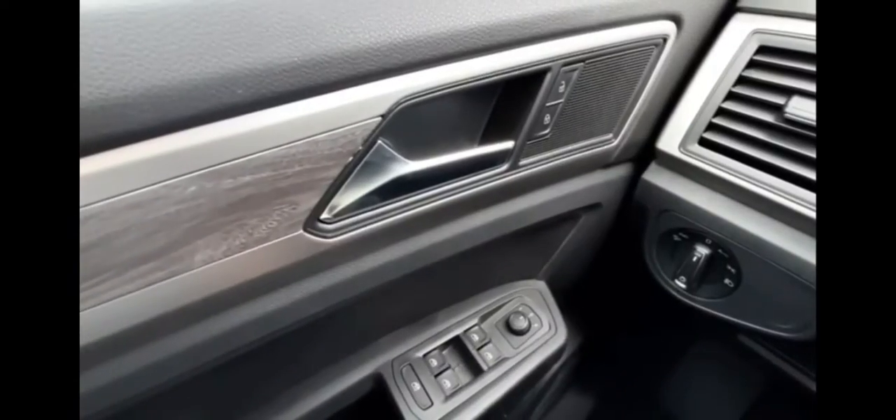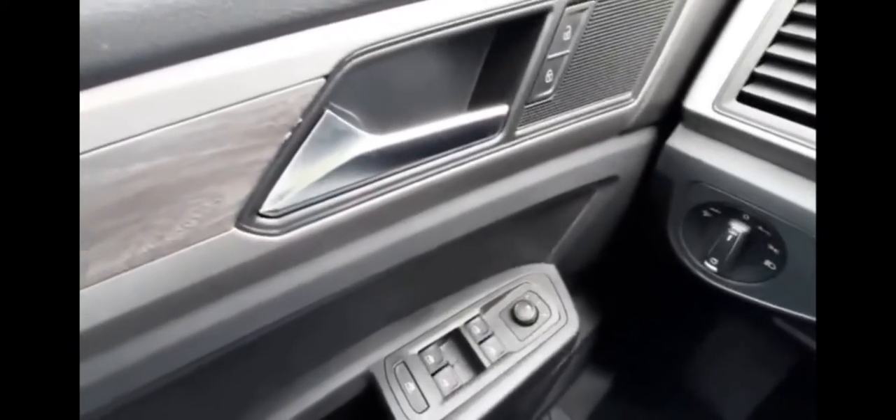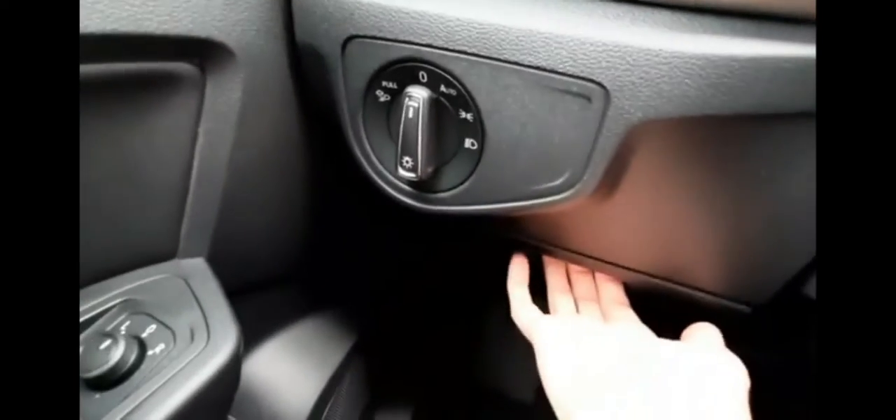On the driver side door you've got power locks, power mirror controls, and power windows, as well as power seat adjustments. Down here is where the trunk door opener is, your headlight controls, and a little compartment. With this latch here you can adjust your steering wheel.